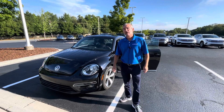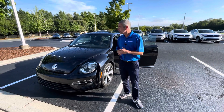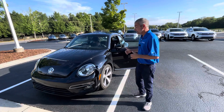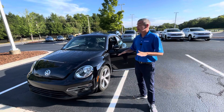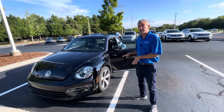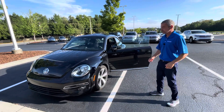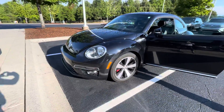Good morning, Connie. My name is Chris with Carolina Volkswagen, and this is the Beetle you inquired about. It's an R-Line edition. You can see it has the sporty front, the sporty wheels, and the R-Line badging.